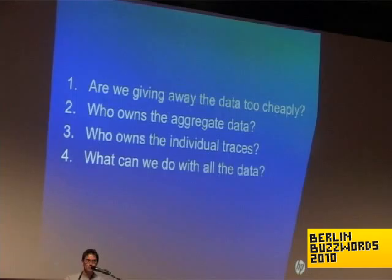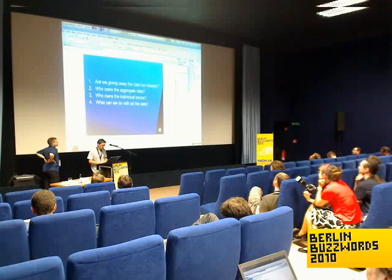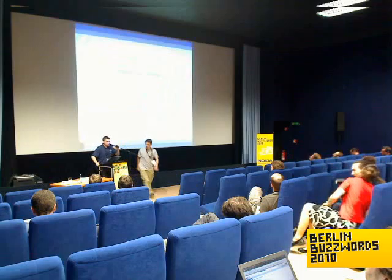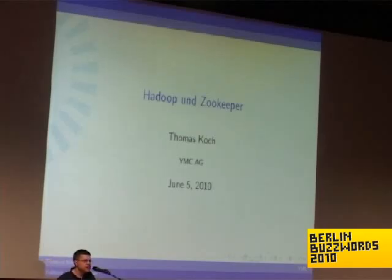And now our next speaker, who is also called Thomas. I just gave a talk at a BarCamp the day before about Hadoop and ZooKeeper. I thought, because there is no ZooKeeper talk here, I'd give a short introduction to ZooKeeper. After playing around with Hadoop, HBase, and ZooKeeper, I finally realized that although Hadoop and HBase get more buzz, ZooKeeper is, in my opinion, the cooler and more interesting project.